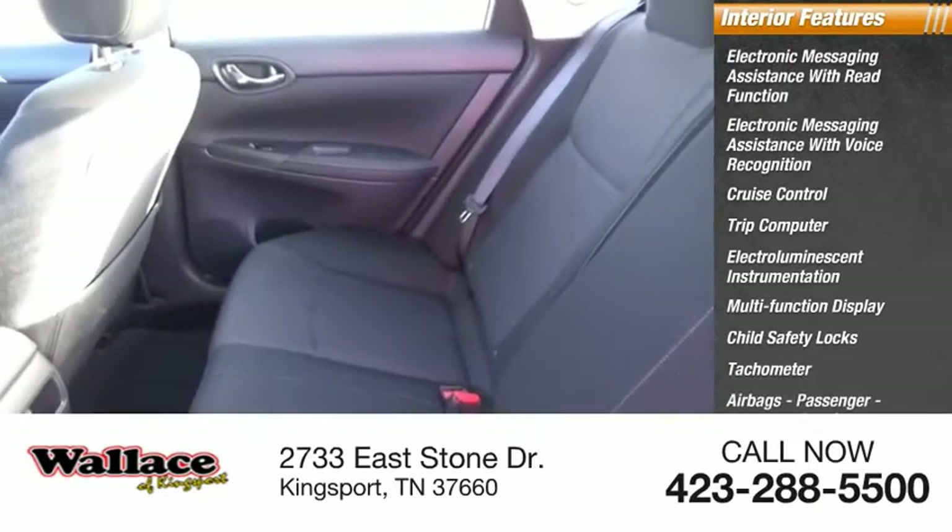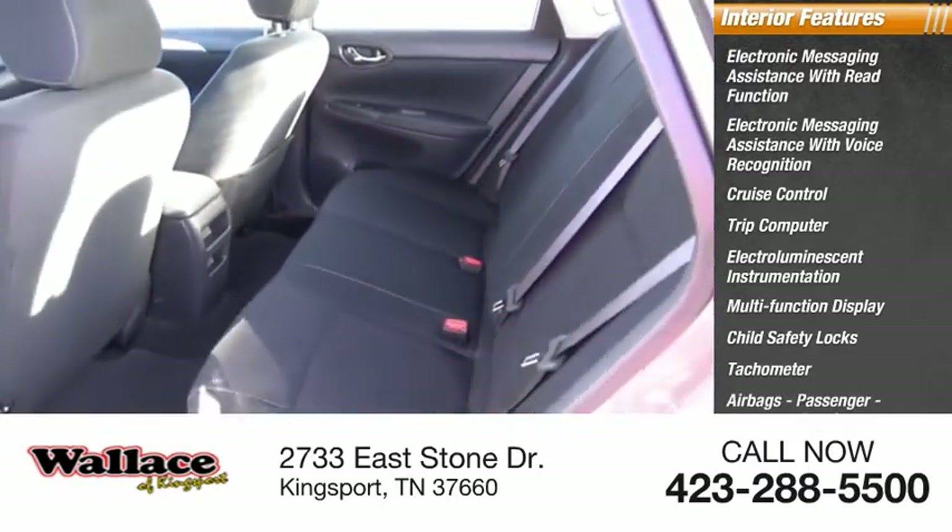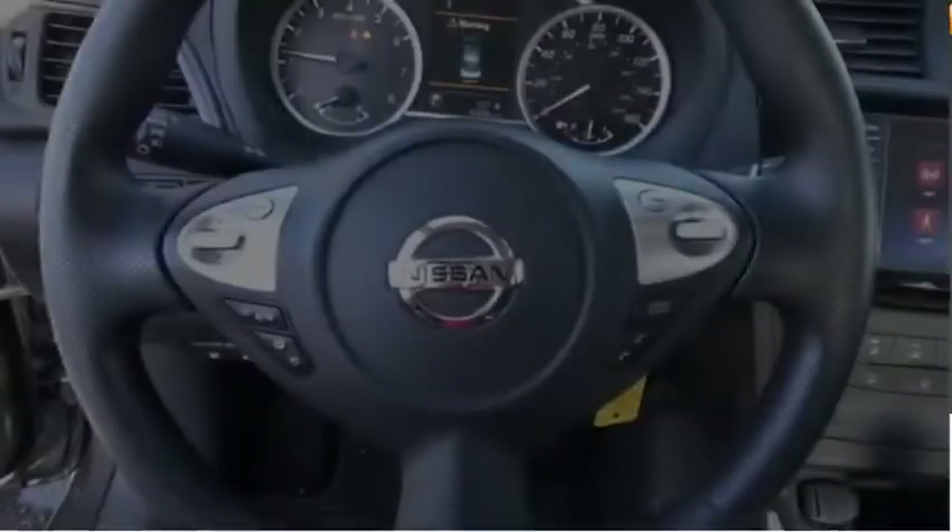Tachometer, airbags, passenger occupant sensing deactivation, one-touch windows. Come see the car for yourself.